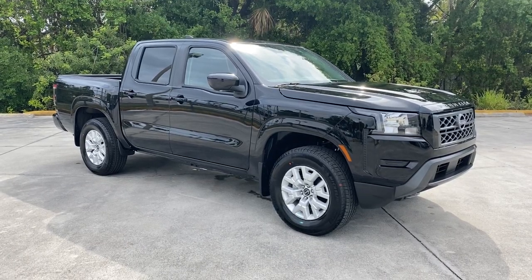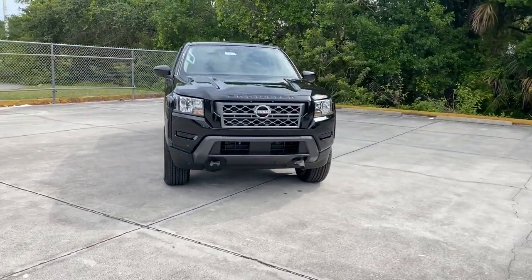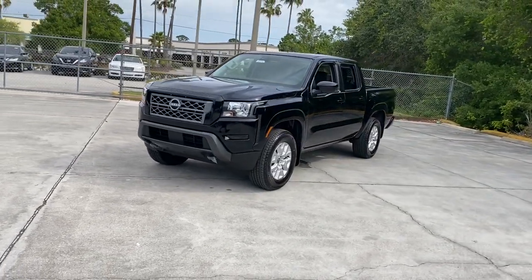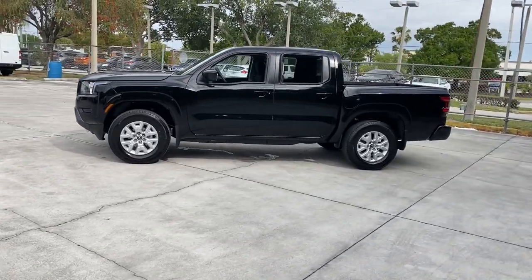Go home happy with the 2022 Nissan Frontier. Make comfort and convenience part of every job in this well-equipped Frontier. This mid-size pickup is built to work as hard as you do, and it's available at an exceptional value. The following are some of this vehicle's highlighted options.